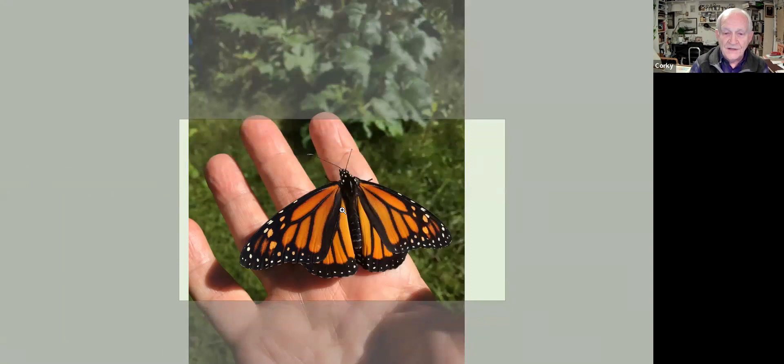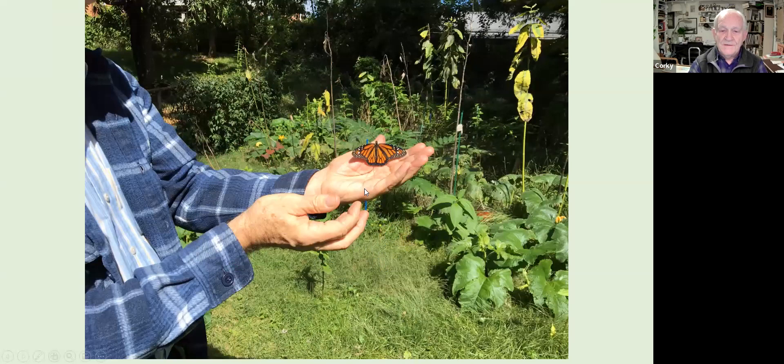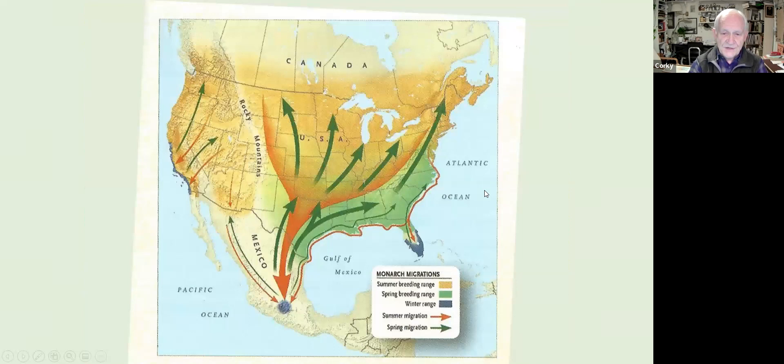I'd like to use this nice PowerPoint feature to get a good view of this beautiful animal. This was one of the releases I did a couple of years ago in my backyard — I release them out where I found the eggs and caterpillars. Here's a schematic of the migration of this incredible animal that seems so delicate but is really quite tough and hardy.